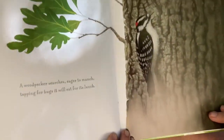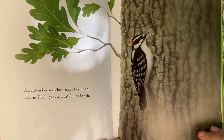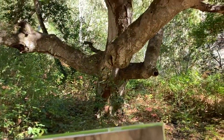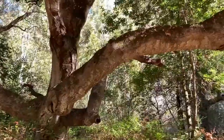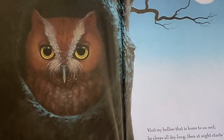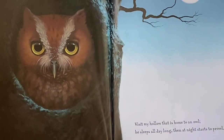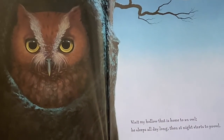A woodpecker searches, eager to munch, tapping for bugs it will eat for its lunch. Visit my hollow that is home to an owl. He sleeps all day long, then at night starts to prowl.